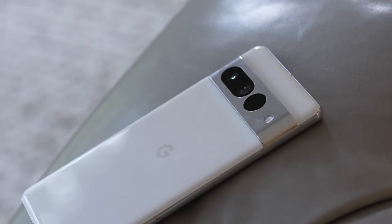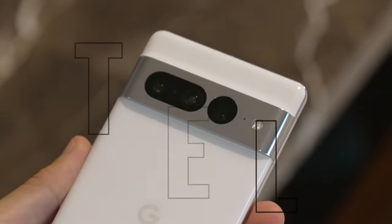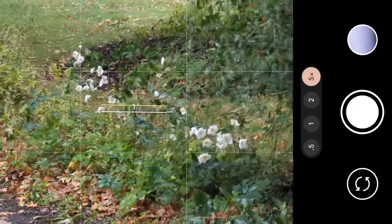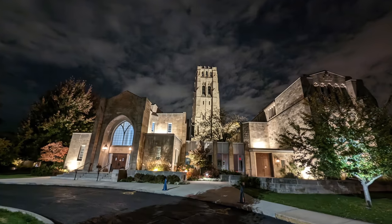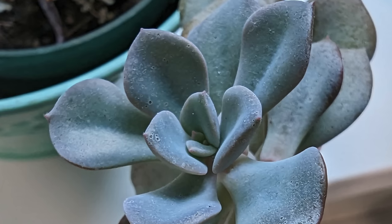One of the things the Pixel is best known for is photography. Looking at the camera system, we do get hardware upgrades: a 50-megapixel main camera with the same aperture and angle of view, but the 48-megapixel telephoto lens is now a 5x optical zoom versus 4x on the Pixel 6 Pro, so we can zoom in and get tighter shots without sacrificing quality. The ultra-wide is 12 megapixels with a wider angle of view, better for larger groups or tighter spaces, and it now has autofocus for macro shots.